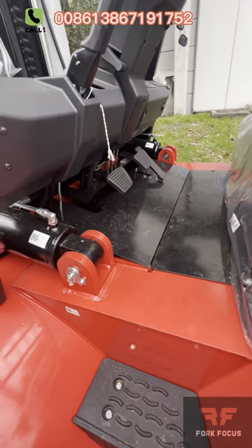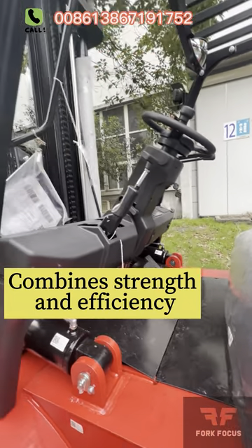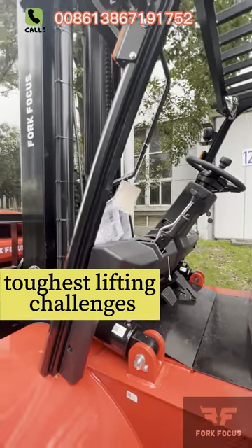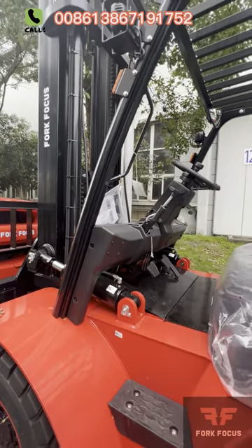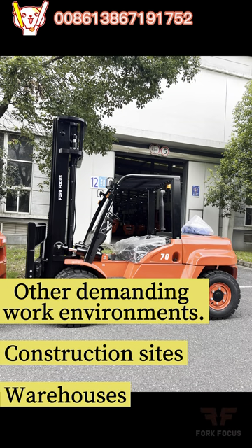Designed to excel in demanding environments, the 7-Ton Forklift combines strength and efficiency to handle your toughest lifting challenges. It effortlessly maneuvers through warehouses, construction sites, and other demanding work environments.